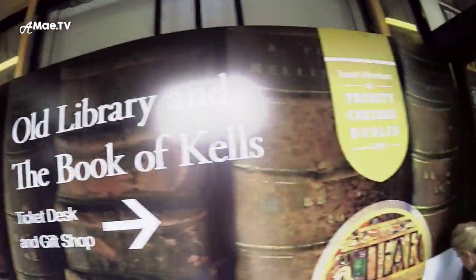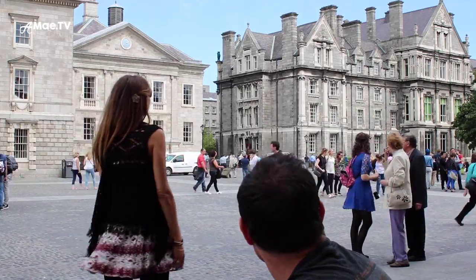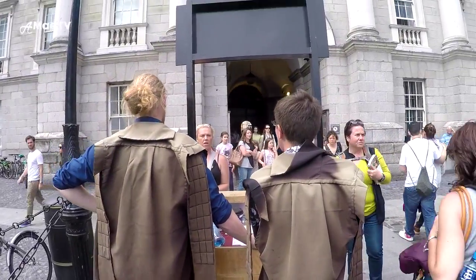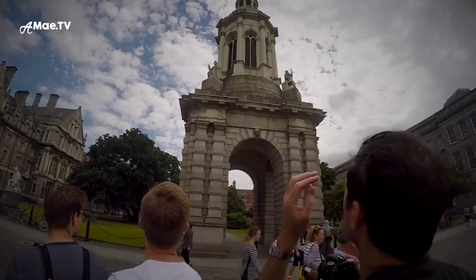Visiting this ancient university, founded in 1592, is one of the most popular things to do in Dublin. You can book an easy 13 euro tour delivered by knowledgeable Trinity College students. This way you will learn great details about the university's buildings, history, and monuments.